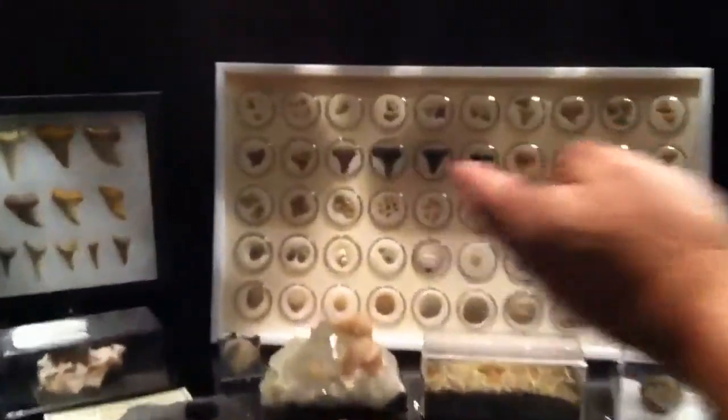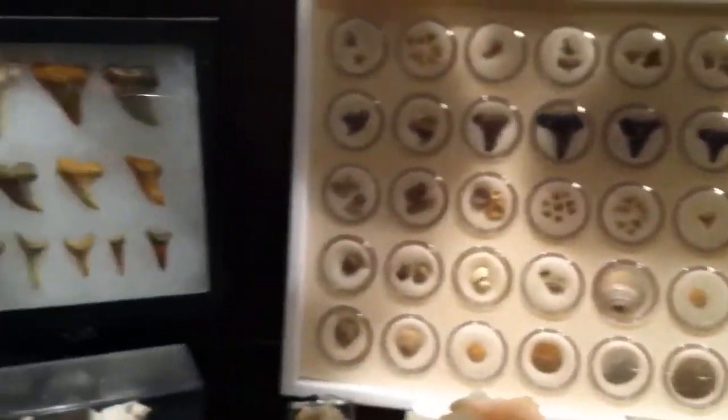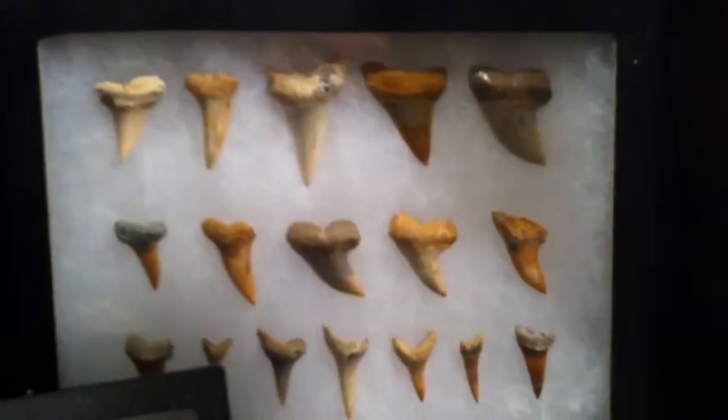These are my miniature fossil shark's teeth. Those shark's teeth are real nice. They're found in Bakersfield? Yes, Shark's Tooth Hill.